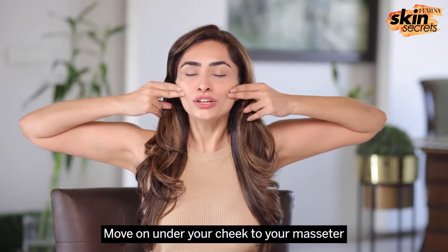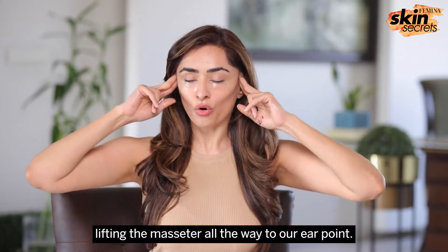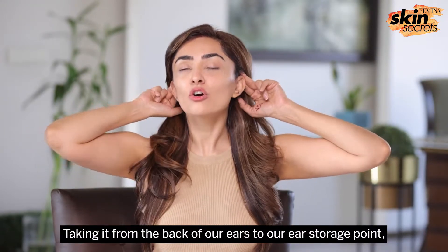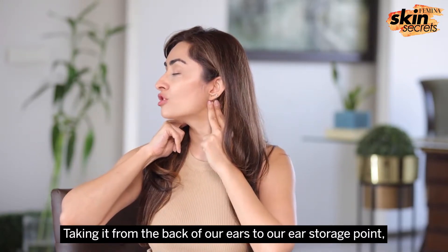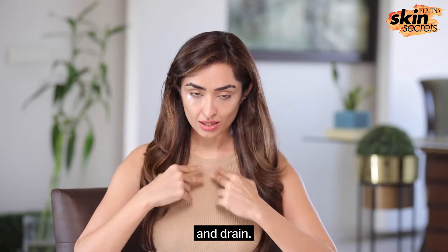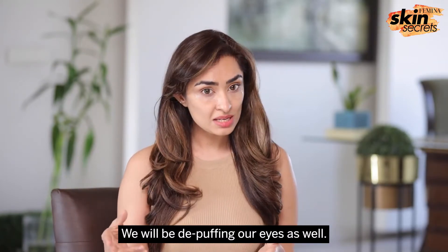Move on under your cheek to your masseter, lifting the masseter all the way to your ear point. Then take it from the back of your ears to your ear storage point which is behind the earlobe, and drain. We de-puffed our face to start with, and we will be de-puffing our eyes as well.